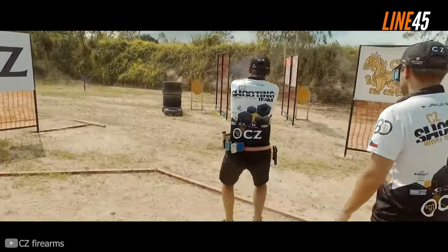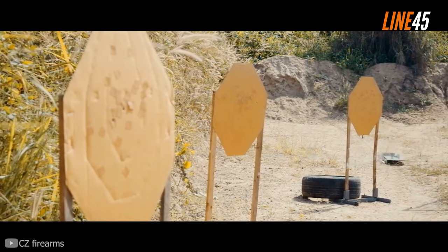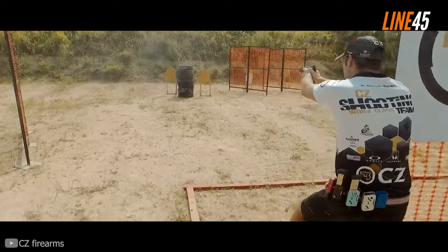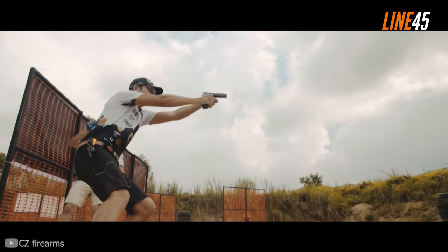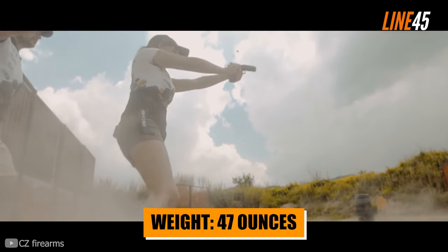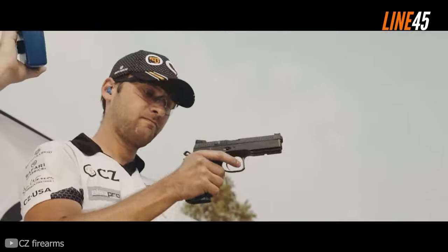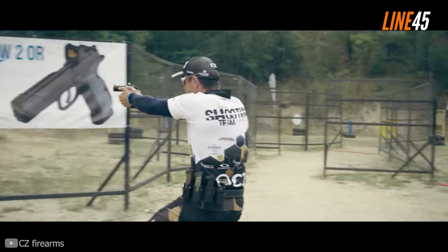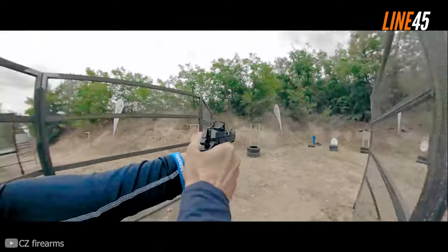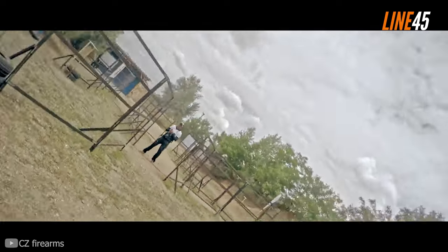The pistol also boasts impressive ergonomics — it has a slim grip compared to other double-stack pistols, and the undercut trigger guard optimizes how you hold and shoot the gun, helping you attain consistency and accuracy. The entire grip is properly texturized, so it isn't prone to slippage. Because the gun weighs roughly 47 ounces, its recoil is minimal, which means it shoots accurately. Its inside-the-frame slide setup provides an extremely low bore axis that mitigates muzzle flip. At 25 yards, the Shadow 2 can maintain sub-2-inch groupings with iron sights.